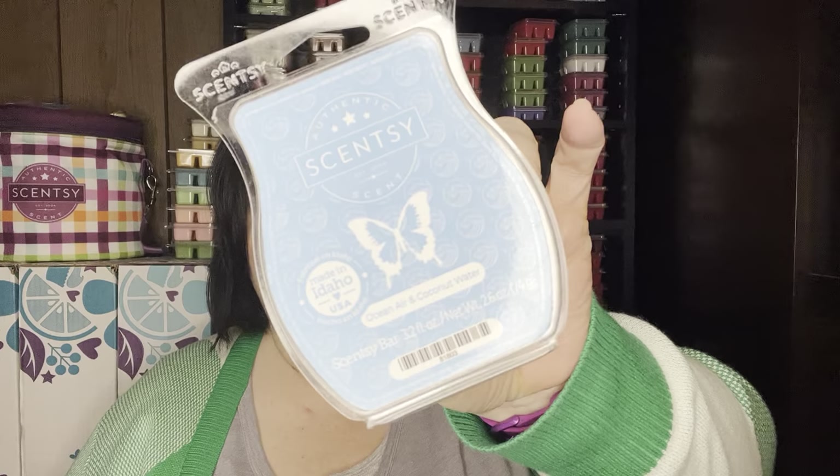I will be picking up more bars on the 15th. My favorite is Ocean Air and Coconut Water, then Pineapple Dragon Fruit would be second on cold sniffs, and then Tangerine and Sugar Cane — but I do like all three of them for sure.